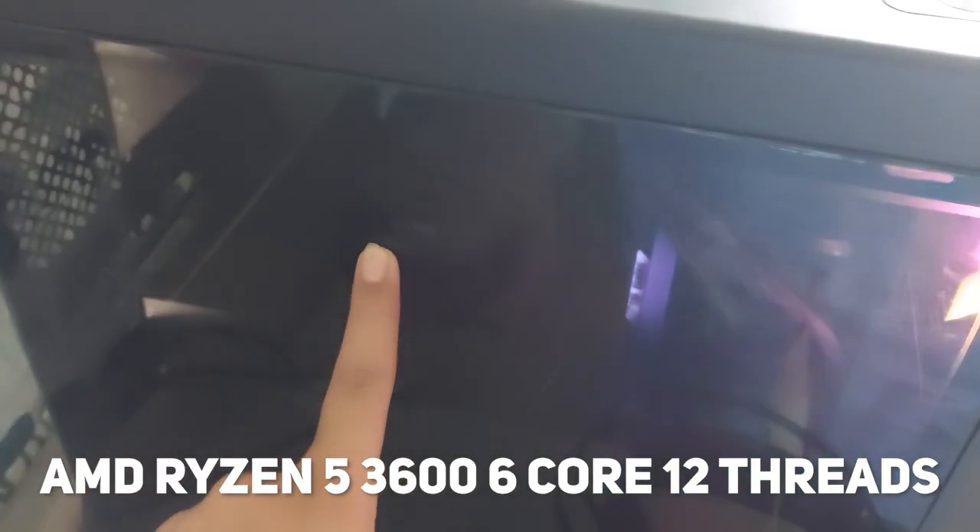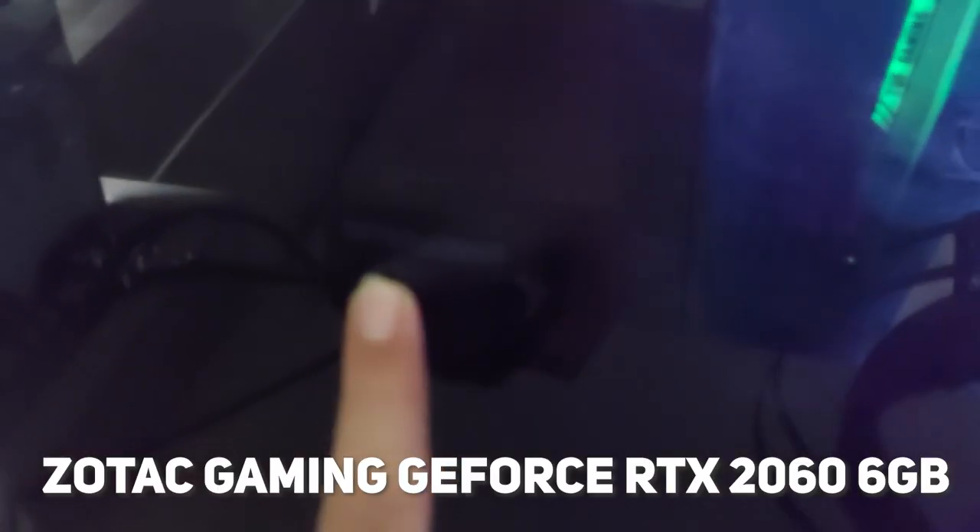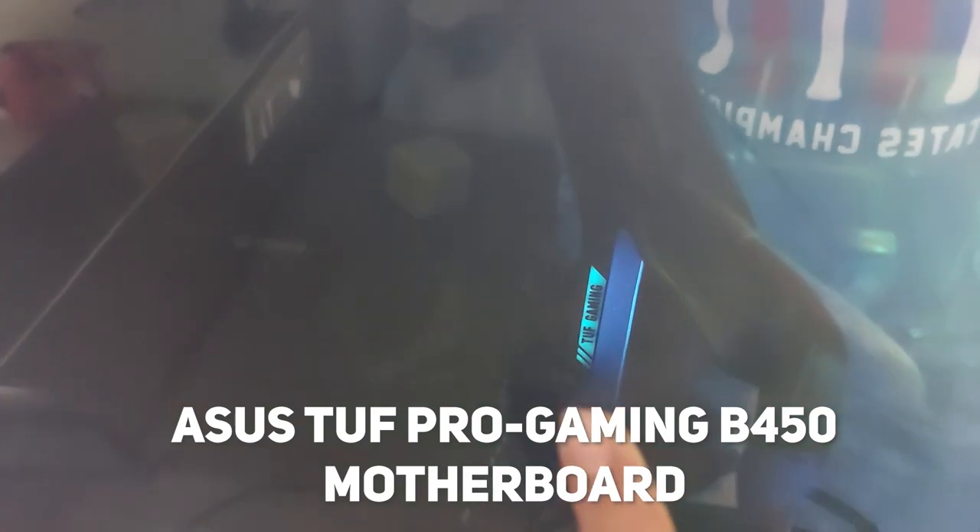We have the AMD Ryzen 5 3600, then the GeForce RTX 2060 from Zotac Gaming. We have a 550-watt Corsair VS550 power supply, and the ASUS TUF Gaming motherboard B450 — you can see 'TUF Gaming' written on it.